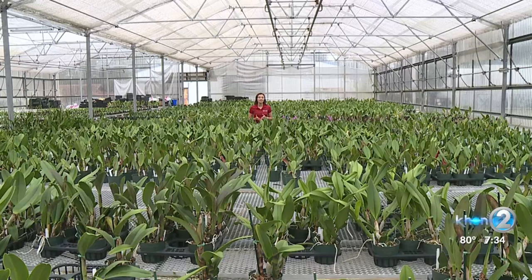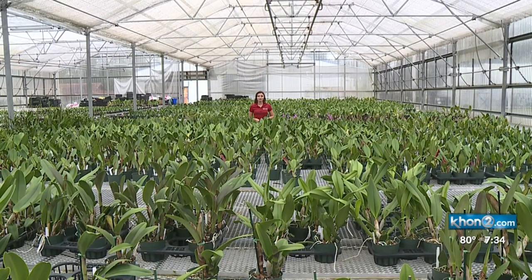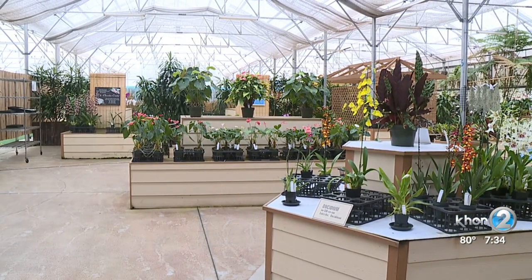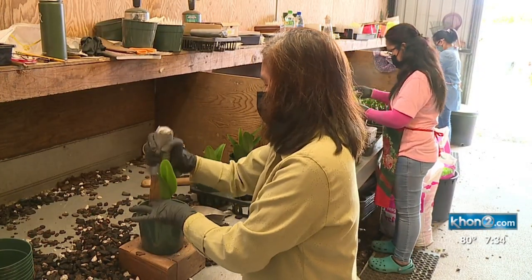There are over 200,000 orchids here, and each one takes a lot of love and patience to grow. In fact, it takes about six years start to finish — six years from a baby orchid to get to the mature, blooming size. It also took an additional six years because he created the seed pod. Each plant is a labor of love.